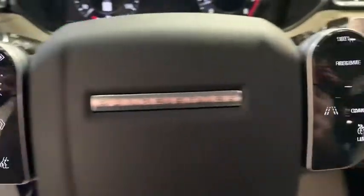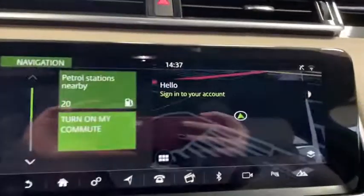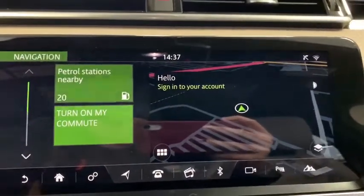Security system, trip computer, compass, tachometer, power moonroof, remote keyless entry, overhead console, brake assist, panic alarm.